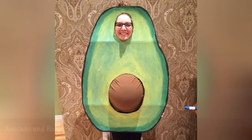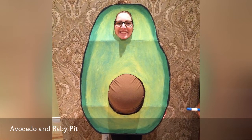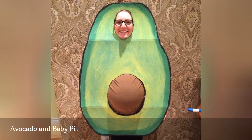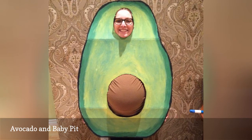This clever avocado costume is perfect for pregnant women. Simply get a piece of cardboard large enough to cover your head and torso. Cut out a hole for your face and one for your baby bump, and decorate the cardboard like an avocado. Then put on a brown shirt so your bump becomes the avocado pit.